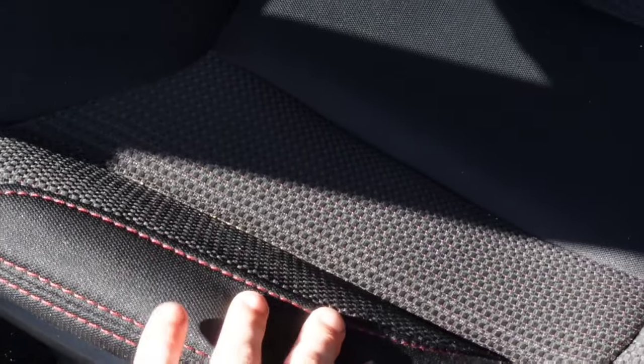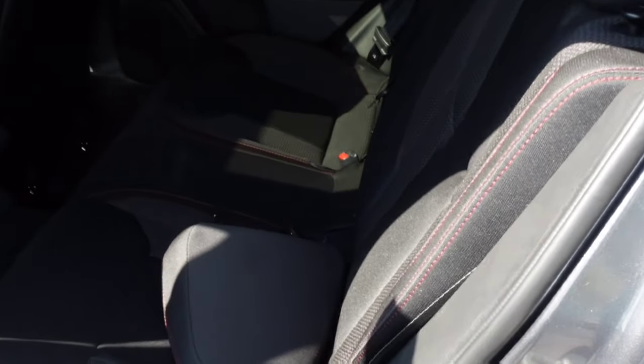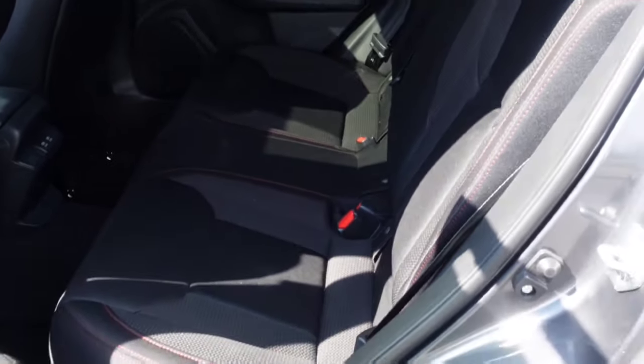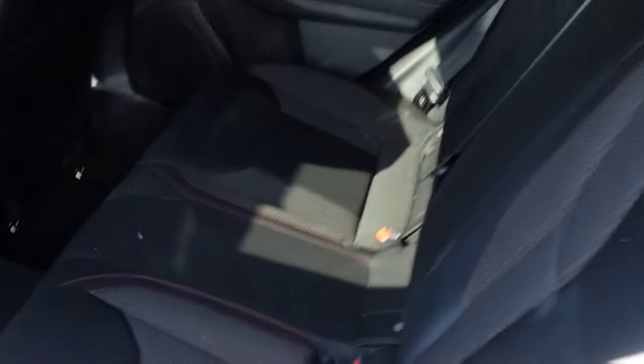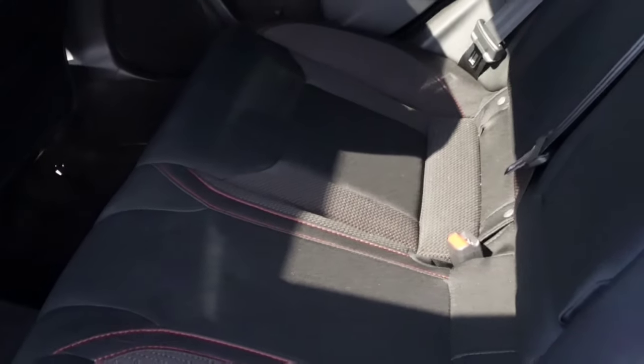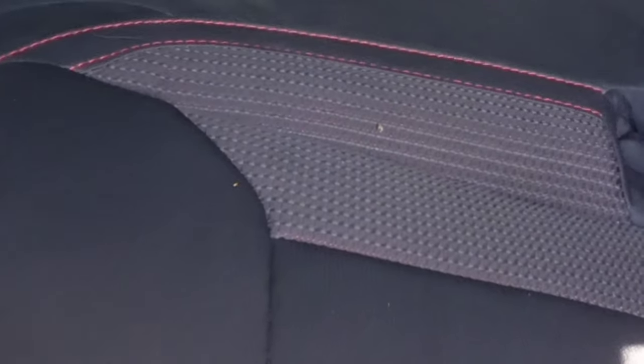I get it, it's a WRX. They've always come with seats that are kind of like this — never anything fancy, so it's not a big surprise. Now looking at the back seats, it doesn't look quite as bad, it's not quite as prominent. This is a terrible time of day to be shooting with the sun coming in, but you can kind of see the design here on the back seats.